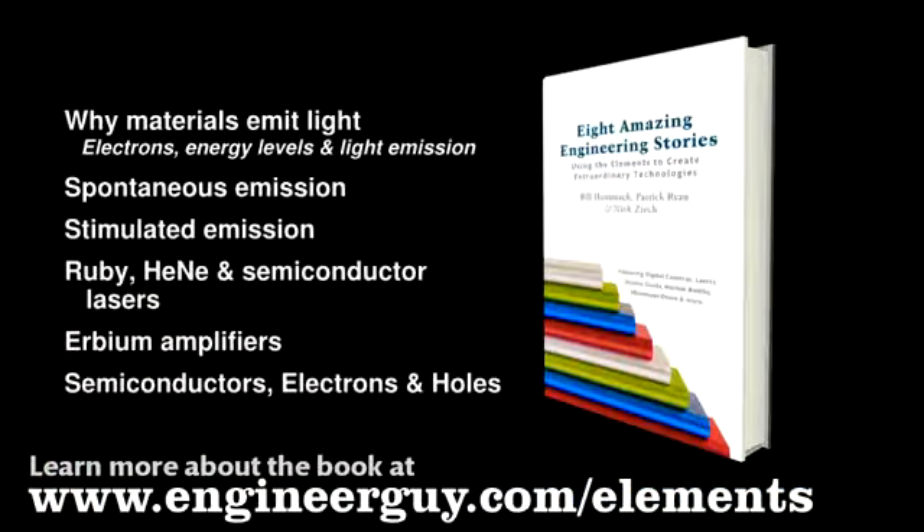I'm Bill Havoc, The Engineer Guy. This video is based on a chapter in the book Eight Amazing Engineering Stories. The chapter features more information about this subject. Learn more about the book at the address below.